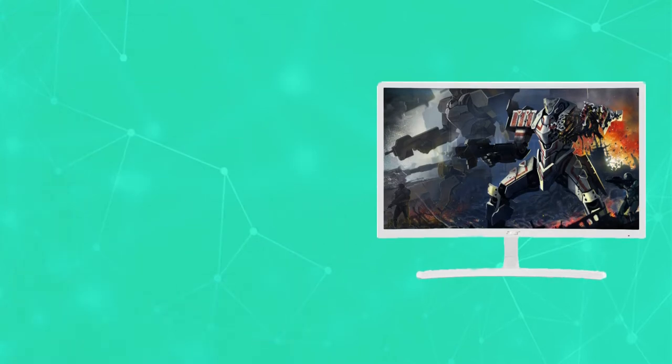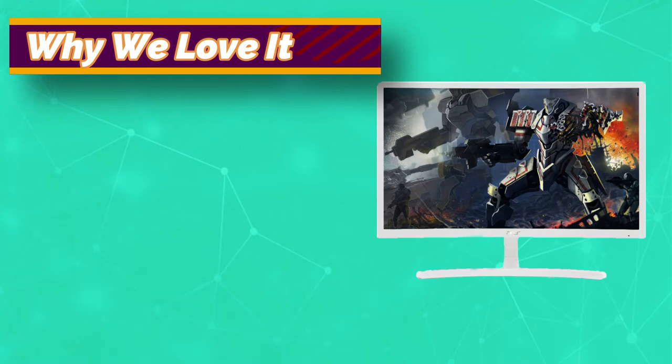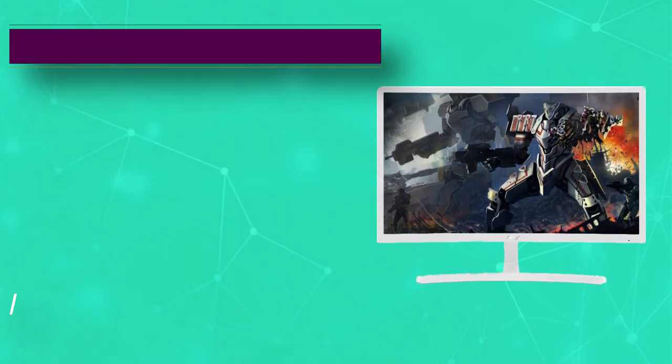It boasts a host of impressive features, including a 4ms response time, 75Hz refresh rate, HDMI and VGA connectors, DisplayPort connectors, a 3.5mm audio jack, and a built-in speaker.